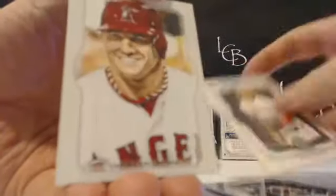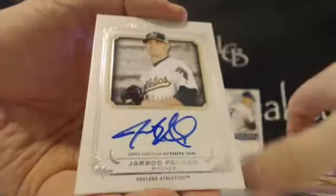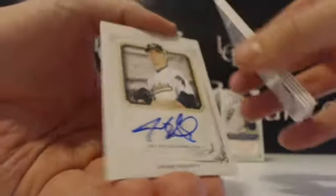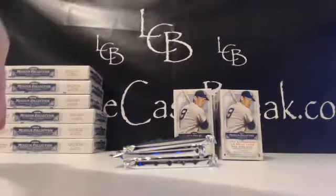All right — Will Clark bronze, Verlander, Trout, Canvas Collection Trout reproduction, and Jared Parker out of 399. For the A's, Matt S. — Matt S.'s first A's hit.